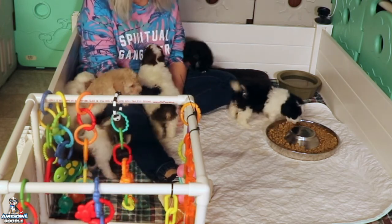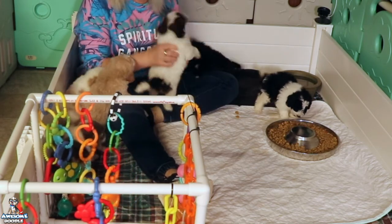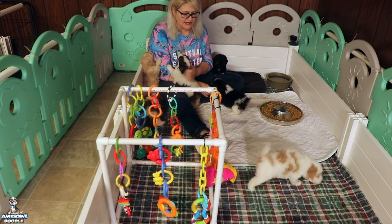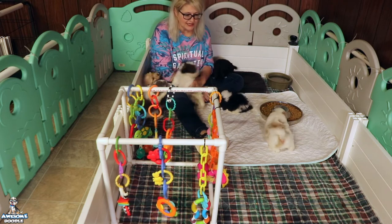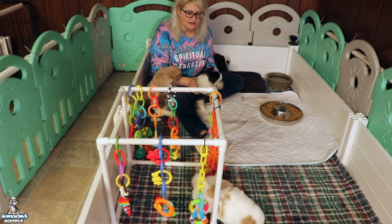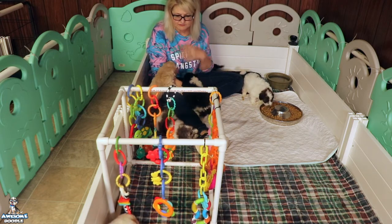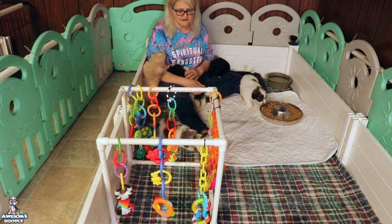They're eating really well — we're doing softened puppy food and they're drinking well too. You'll see Midge in here less and less; she pops in and out at will, but they just don't need her quite as much. They really learn a lot from each other at this stage. You'll see them playing together — it looks kind of wild but that's good. They learn inhibitions and social behavior from each other and from mom. This is a really important developmental time for them to learn some manners.